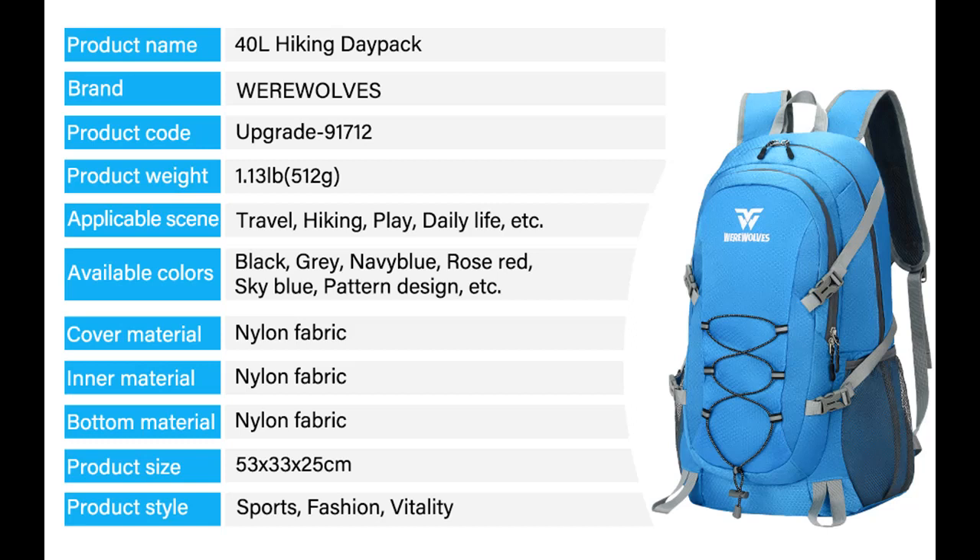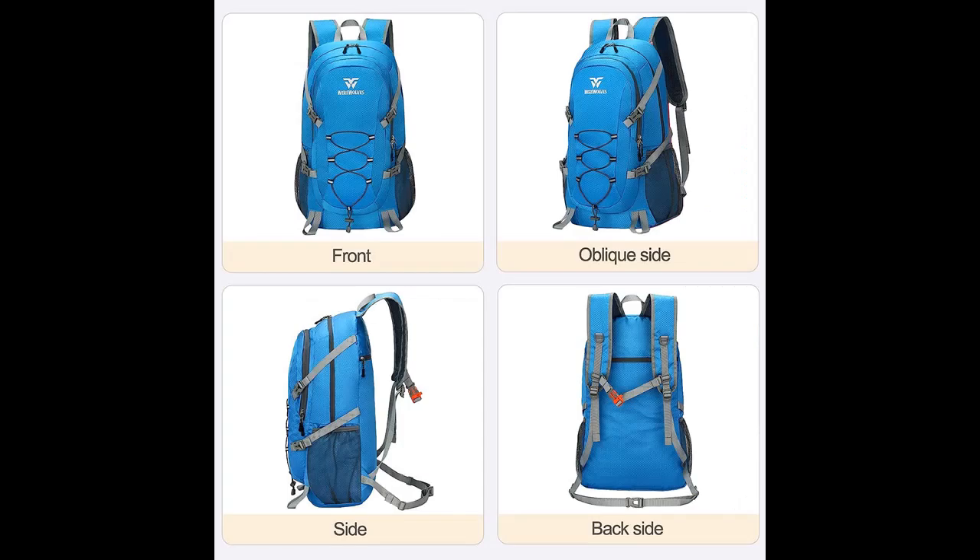Experience durability and comfort like never before. Our Werewolves Hiking Backpack is crafted from ultra-strong ripstop nylon fabric, ensuring top-notch quality even under heavy loads. Its adjustable breathable shoulder and chest straps provide a comfortable fit, making your travel experience truly exceptional.